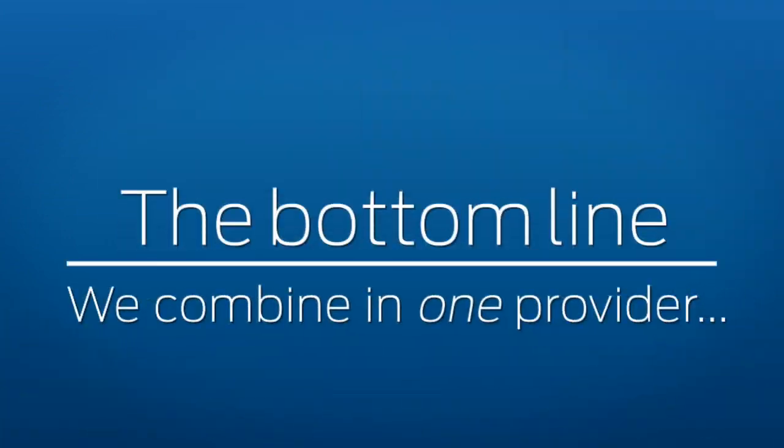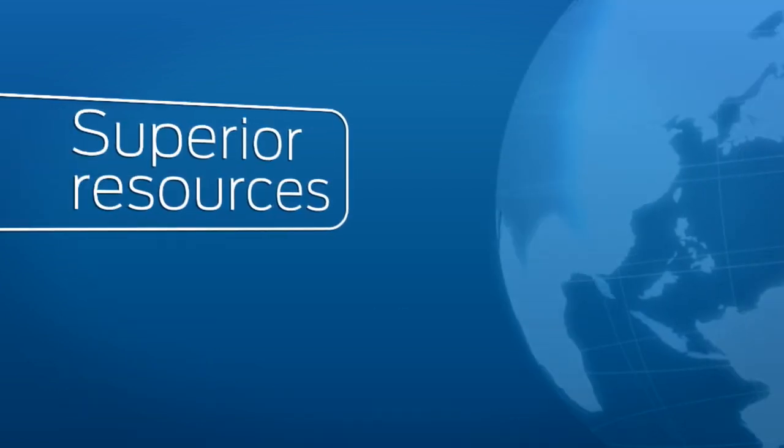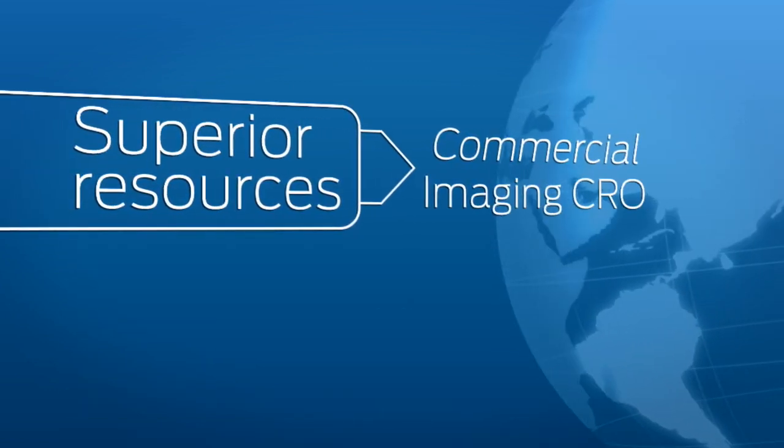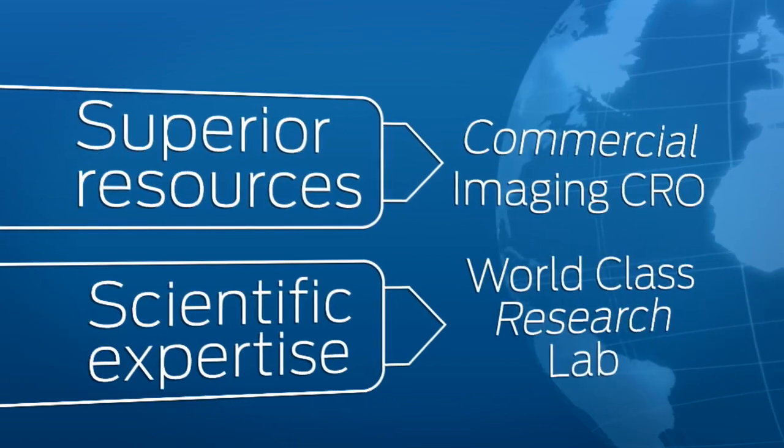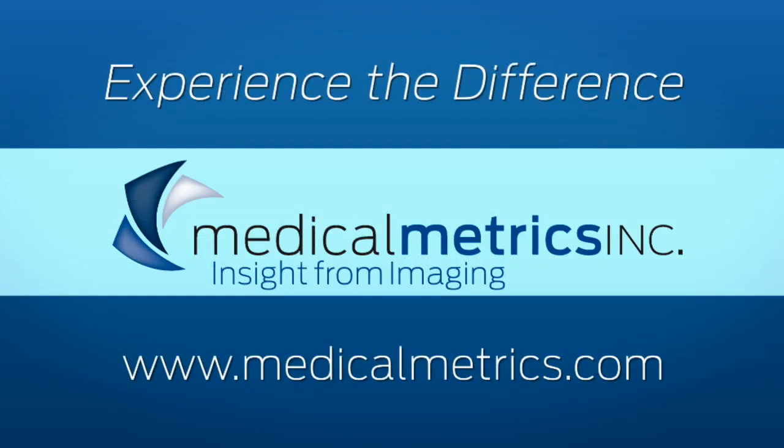The bottom line? We combine in one provider the superior resources of a commercial imaging CRO with the scientific expertise of a world-class imaging research lab. Experience the Medical Metrics difference. Find out more.